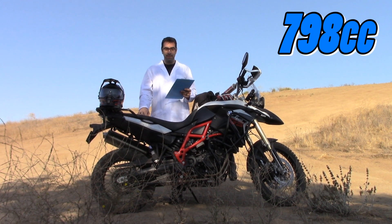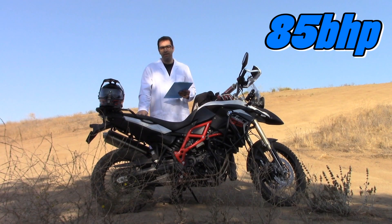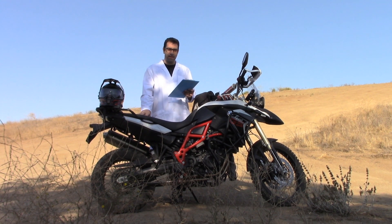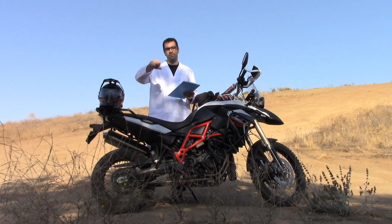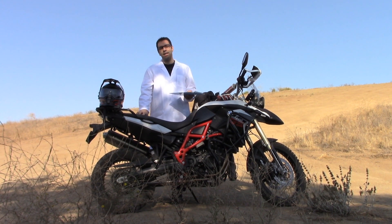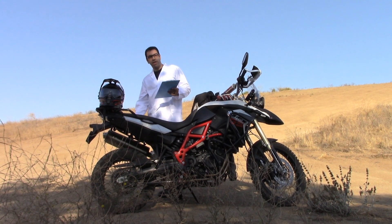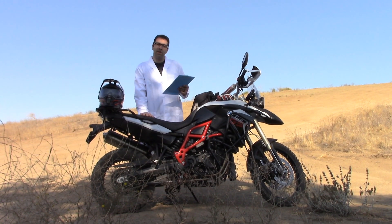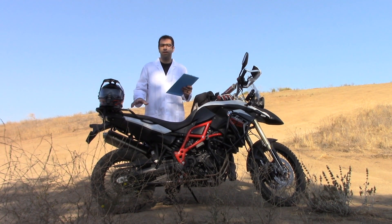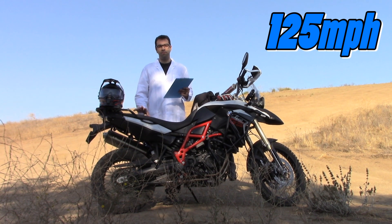It's about 798cc's. The max output for this bike is about 85 horsepower. This is a six-speed transmission; the clutch is mechanically operated via clutch cable, and it's a wet multi-disc clutch. The final drive, contrary to most BMWs, is actually chain drive — easy to replace and you can get the dirt off of it just by spraying it with a water hose. The maximum speed according to the manufacturer is 125 miles per hour.